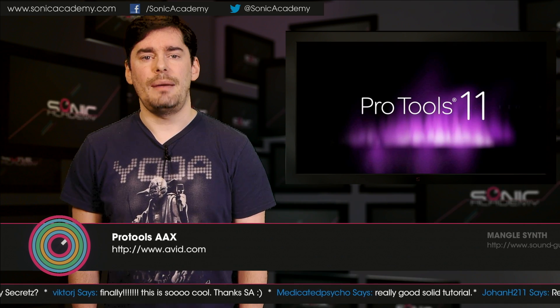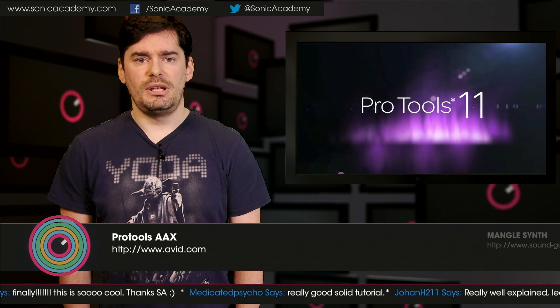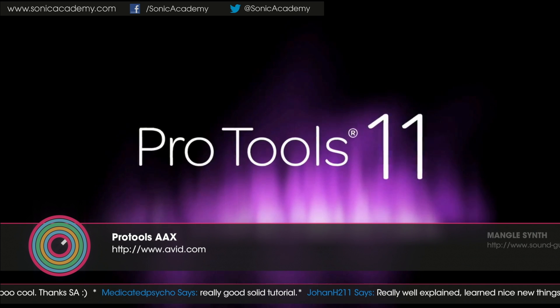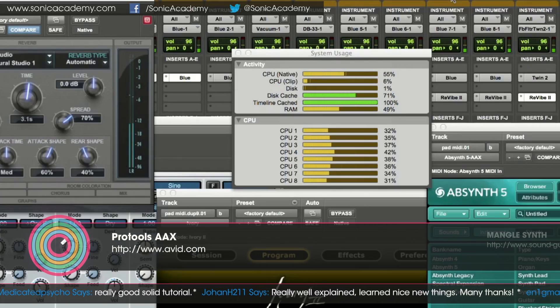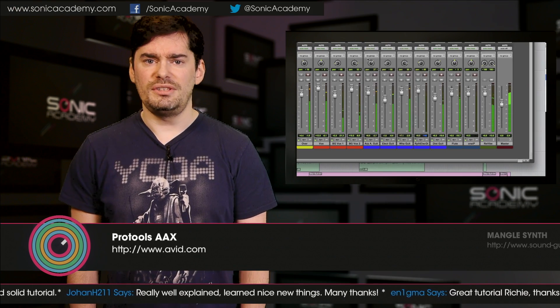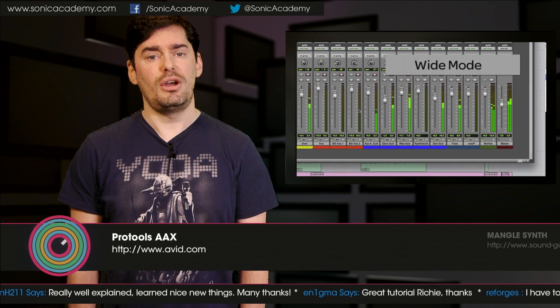Pro Tools users will be happy to see a host of new AAX plugins now available. Notable updates include Universal Audio's UAD collection. Other developers also getting in on the AAX action are FabFilter, 2C Audio, PSP, iZotope, Sugarbytes, and UHE with DIVA and Zebra. New AAX compatible plugins are being released daily, so if you want to check if your favorite plugin is compatible, go to avid.com/plugins.